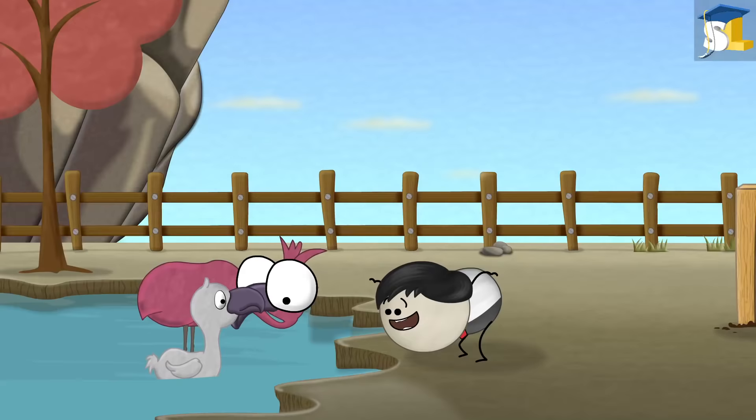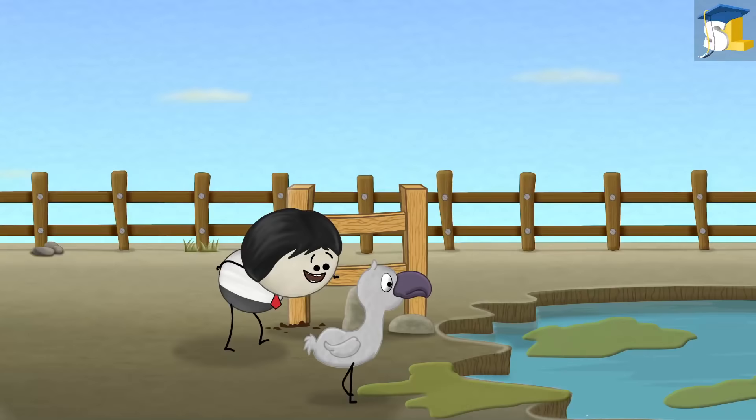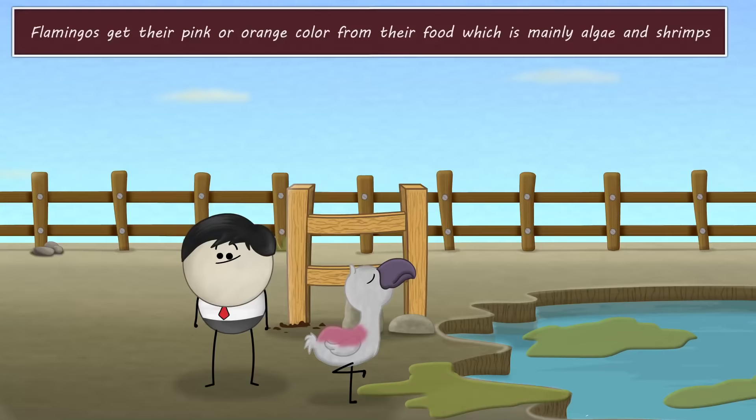Why are flamingos pink? Wait, I will explain. A baby flamingo is not pink — it is actually born with grey feathers. So does it spray paint itself with pink color?